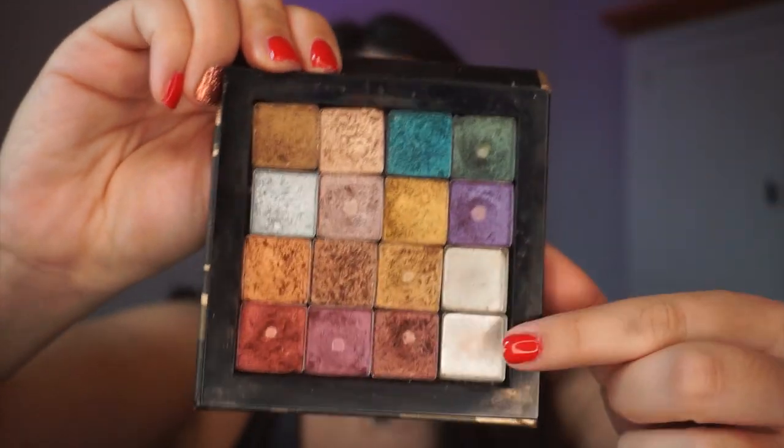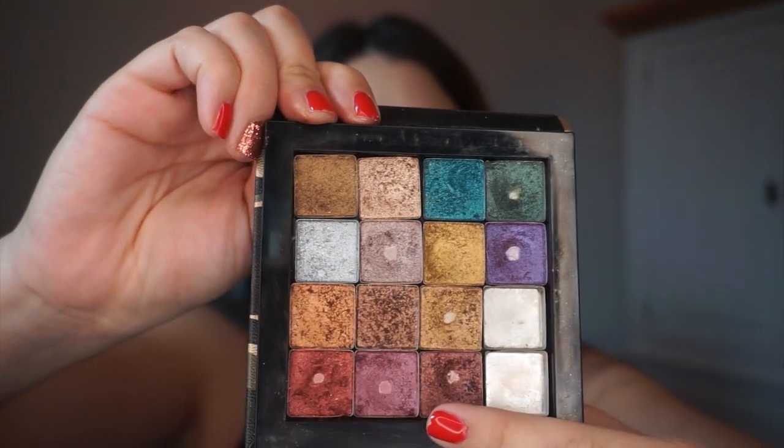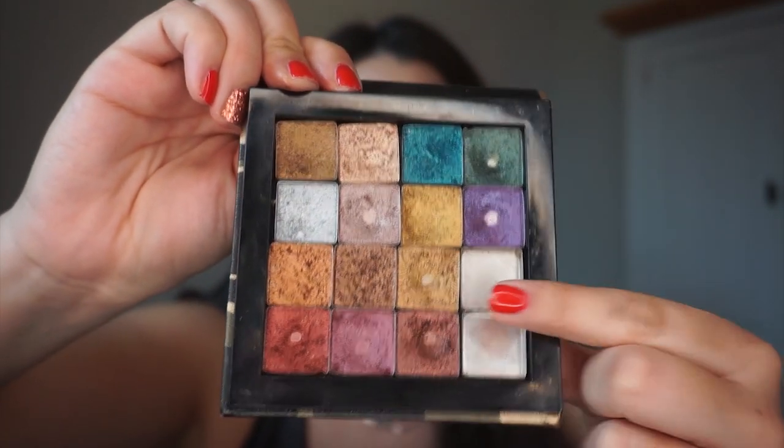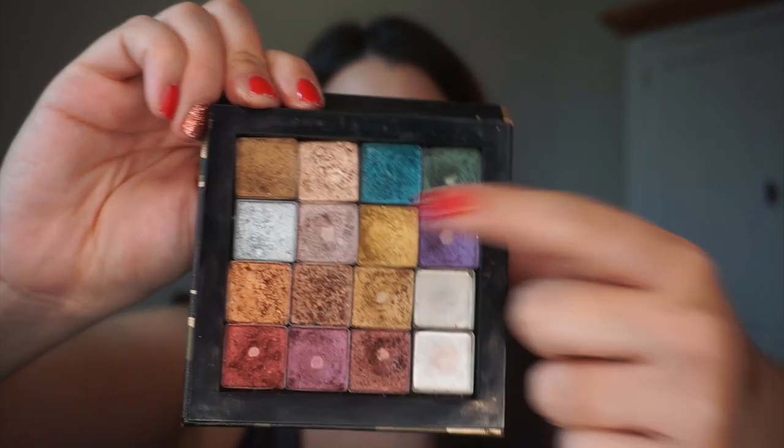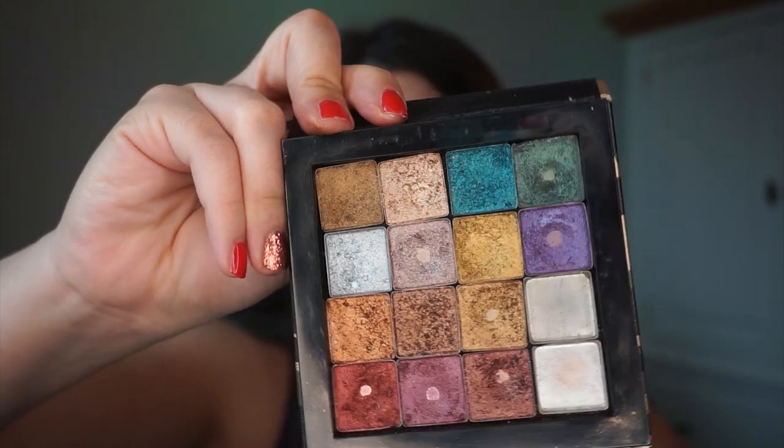This is what my Urban Decay Heavy Metals palette looks like now. If anyone is curious, we finished two shadows off this year and hit pan in the green, the purple, three warm tones, and a couple others — we're over halfway done panning this depotted palette. I'm going to continue making effort on it throughout next year. It's a palette I've wanted to eventually use up and I've been doing it through these kinds of projects, focusing on one shade at a time.